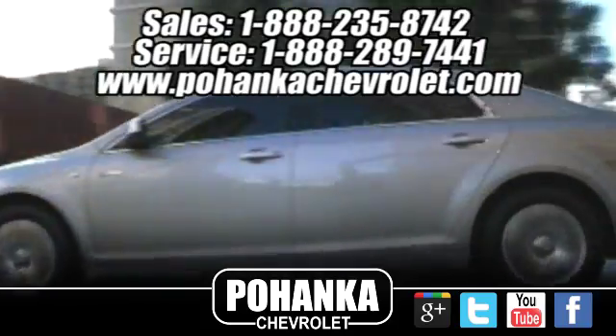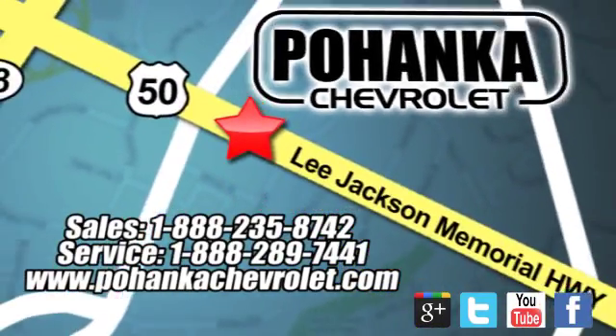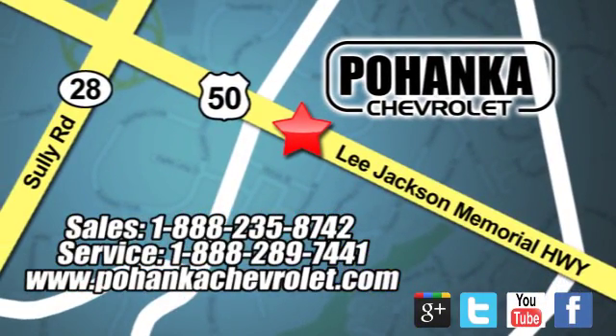Bohemia Chevrolet is a great place to buy a car. We are conveniently located at 13915 Lee Jackson Memorial Highway, Route 50 in Chantilly.